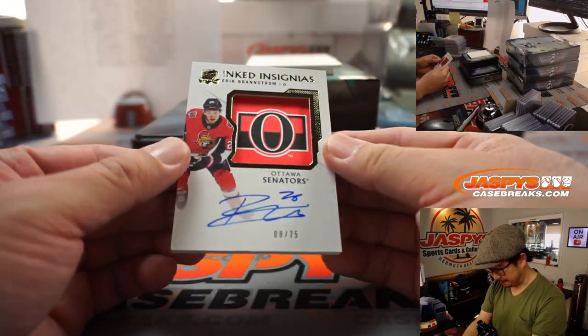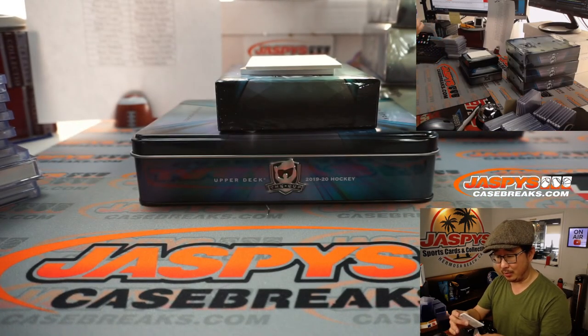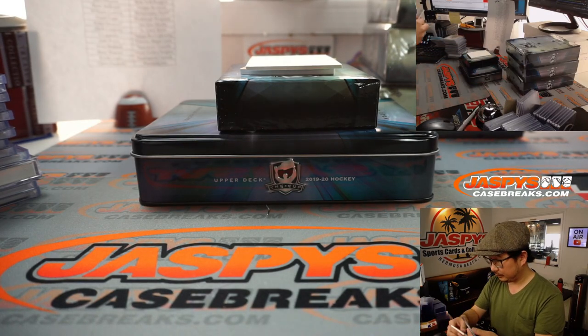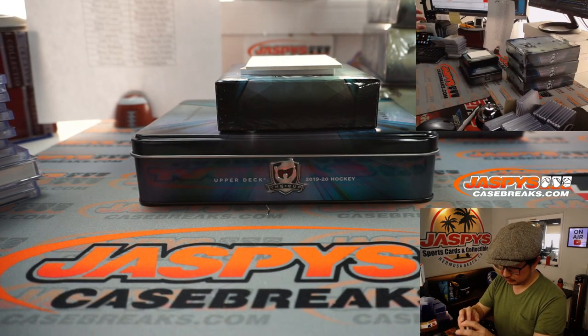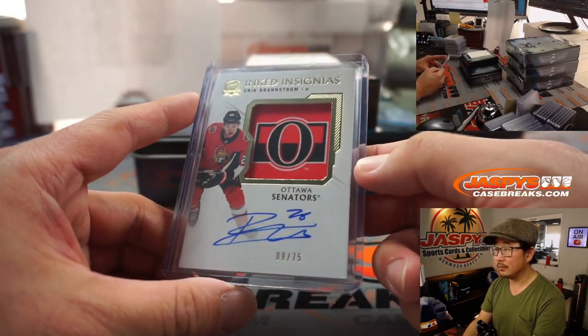Inked Insignias — Eric Braunstrom. That's a good looking card. Eight out of 75 for Ottawa. Ryan Redmond with the Senators. That's pretty cool.